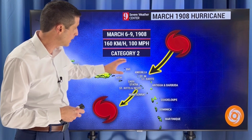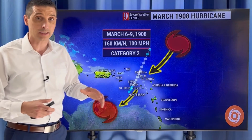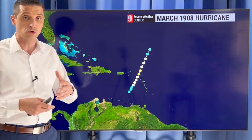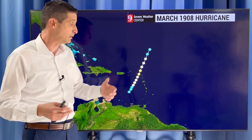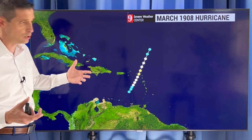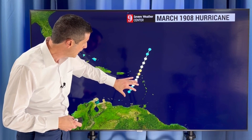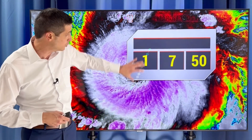It broke up a lot of the structures on some of these islands and caused problems with some of the crops — just kind of wiped them out. It was a really bad time for that to happen. Of course, there's no real good time to get a Category 2 hurricane, but here is that official track, and then it just kind of fell apart as it approached Venezuela, taking that turn. Looking ahead at what we've had this month, that's the only one.